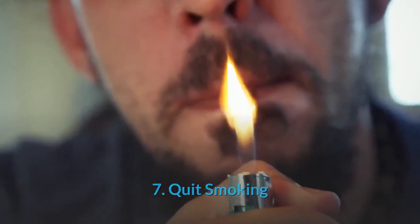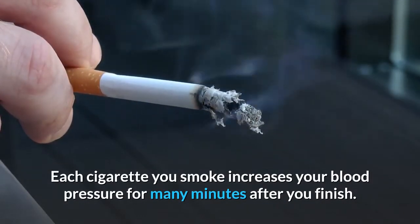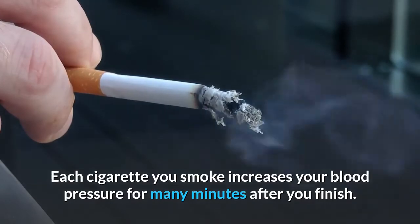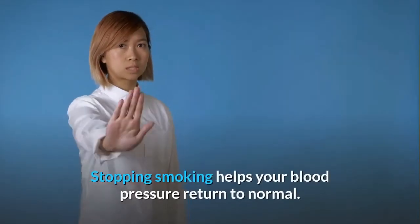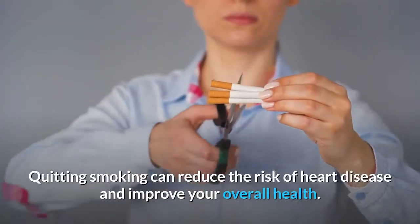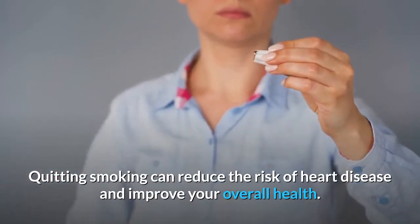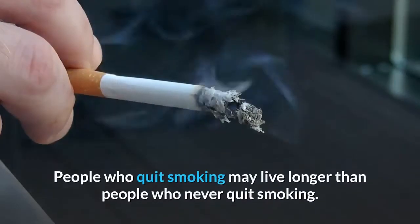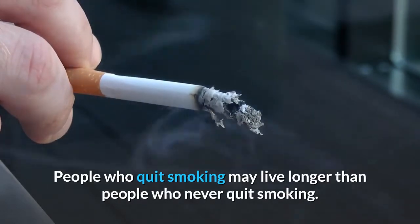Number 7: Quit smoking. Each cigarette you smoke increases your blood pressure for many minutes after you finish. Stopping smoking helps your blood pressure return to normal. Quitting smoking can reduce the risk of heart disease and improve your overall health. People who quit smoking may live longer than people who never quit.